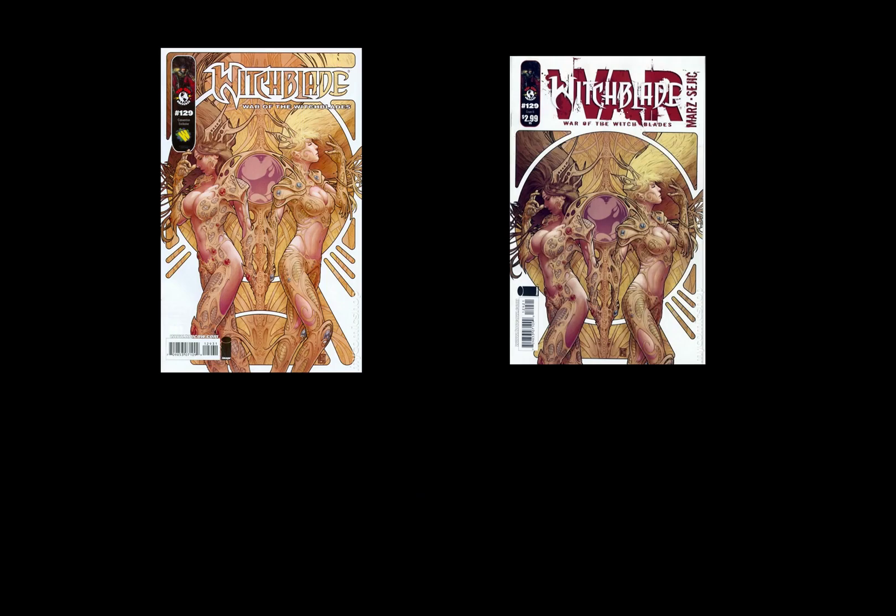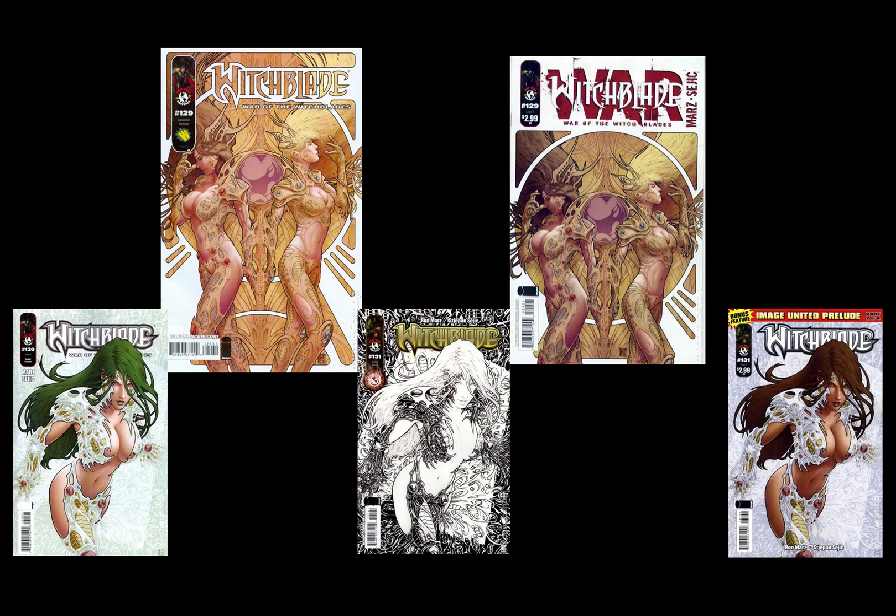Let's jump right in. He first got started doing some role-playing games and different things, and then he did the covers for Witchblade. Witchblade 129 was his first cover, and he actually did a Wizard World variant as well from there. You can see both of those, followed up by 130 and 131. You can sort of see his style and his look.